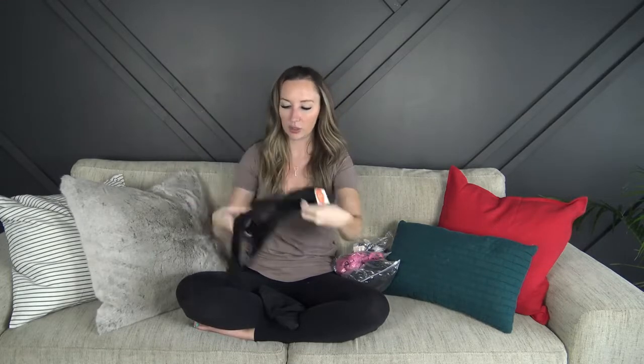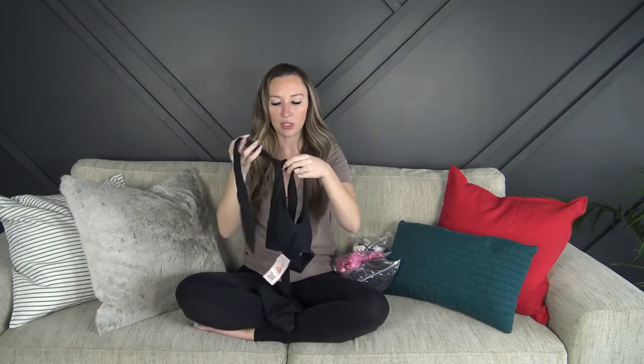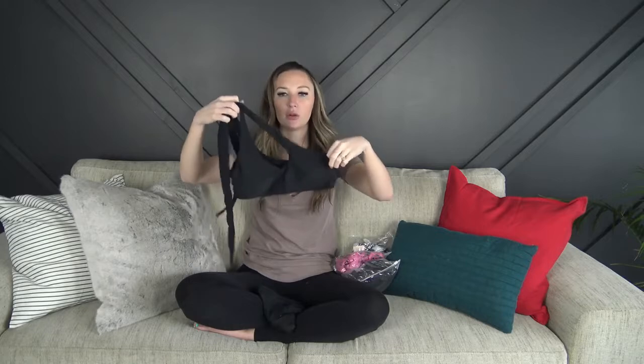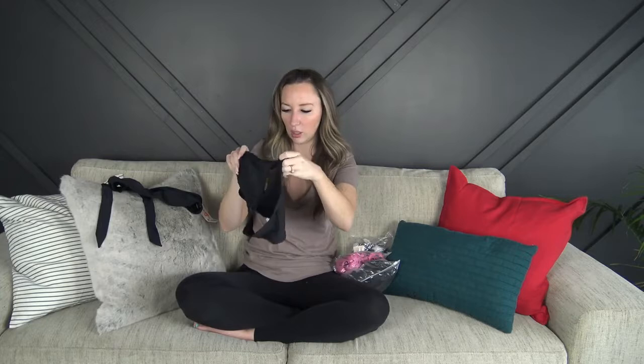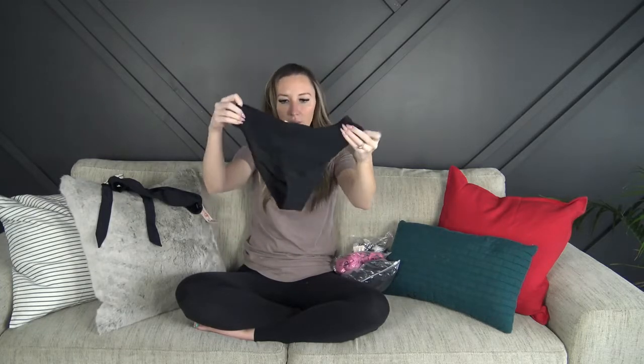The material is really soft. There's no adjustability underneath — this is just a tie that you can tie however you want — but there's no adjustability in the top. The sizing looks really good. The bottoms are a basic kind of high-waisted style. They're a little bit cheeky in the back.